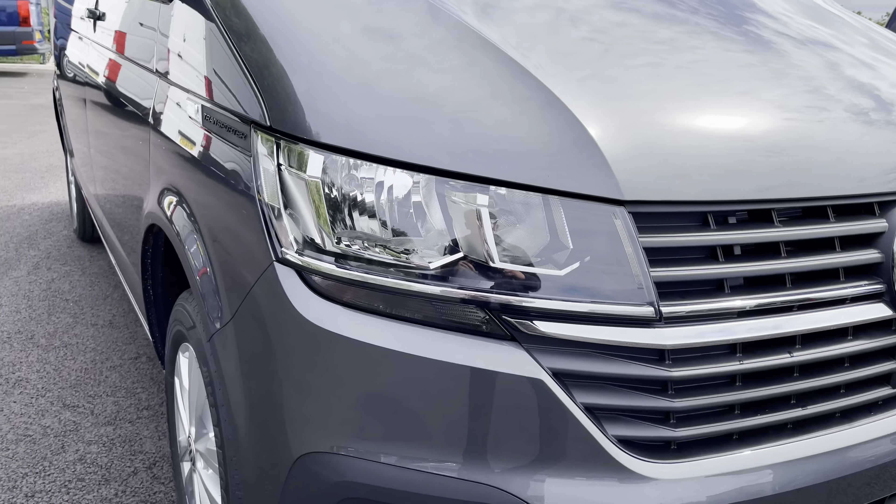At the side you will notice this lovely sleek Transporter detailing which sits in really nicely with the indium grey metallic paint, and just below there you have your 16 inch Clayton alloy wheels with the Volkswagen badging in the centre. Just above are the fully electrically operated power folding and heated wing mirrors, and you also have a sliding door on the passenger side for added access into the rear.